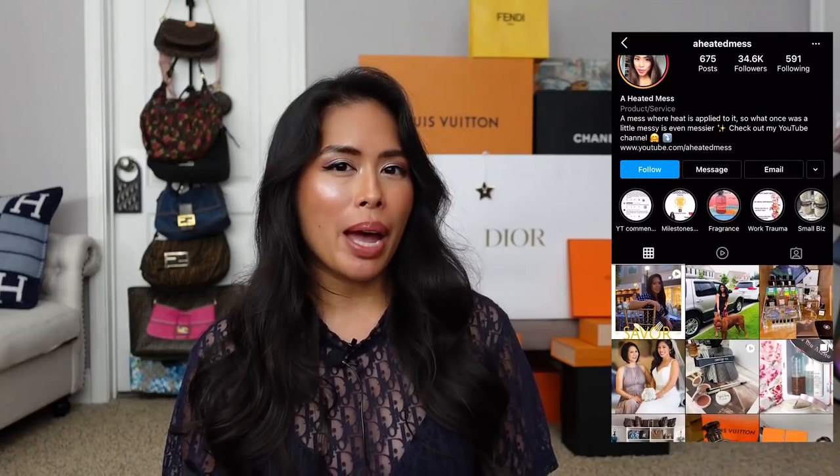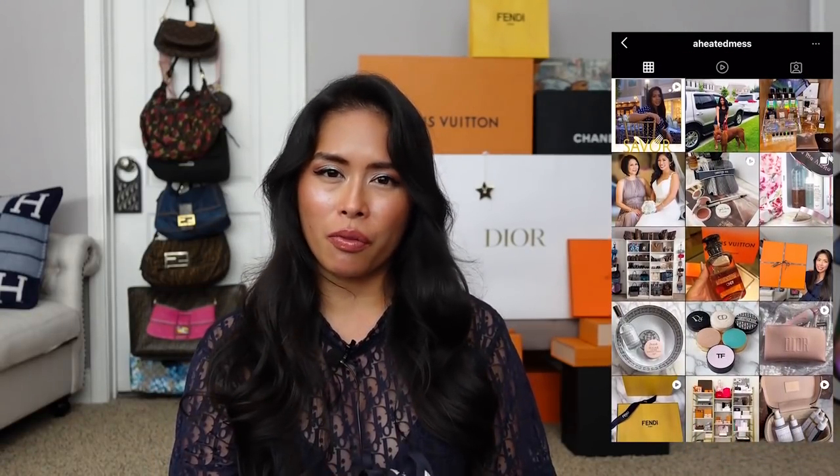If I post anything for sale from my personal collection, I'll post it on my Instagram at @aheatedmess. I have a backup account, @aheatedmess_closet, where I post things for sale. I will be selling the Dior string bikini in size small because I had to size up — it's very tiny. I don't normally include prices, but I will be listing them in the description or the video. This bikini was $370 for each piece.